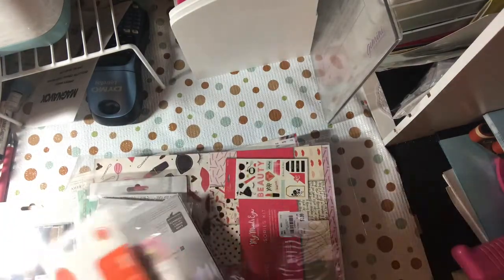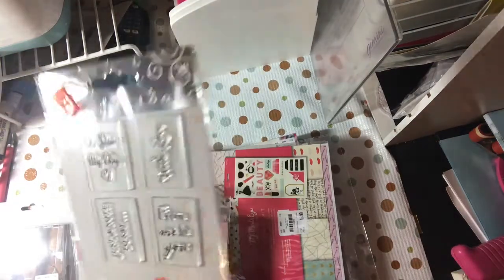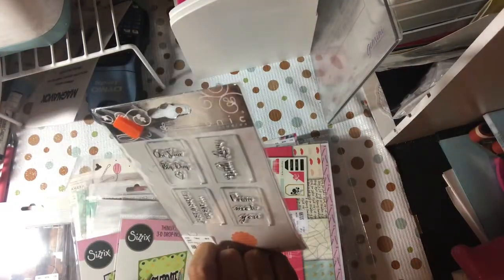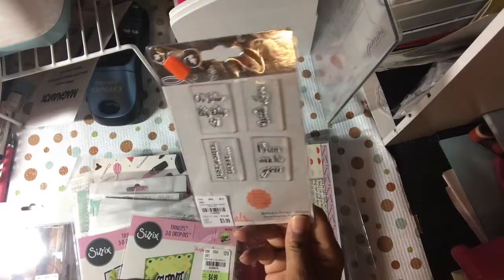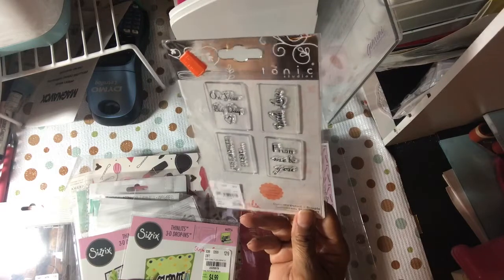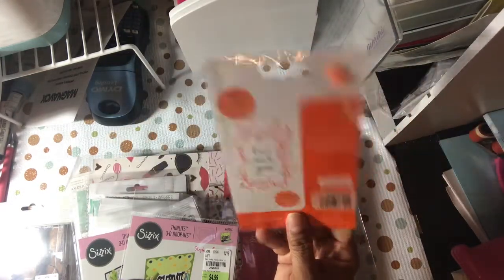They had tons of dyes and stamps, and this one is 'From Me to You' — I like the font. It says 'From me to you with love,' 'on your big day,' and 'just a note to say' for $3.99. You can use any one of those sentiments on a tag, a card, or an ATC — the size was perfect.